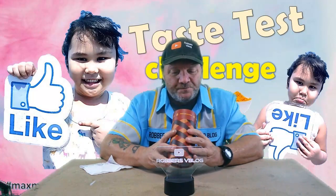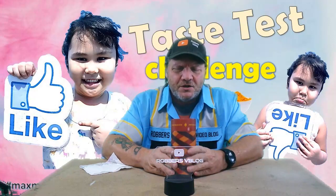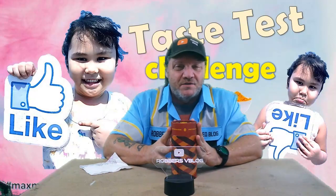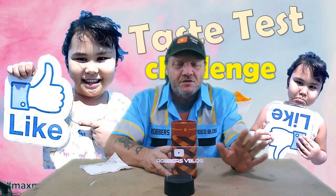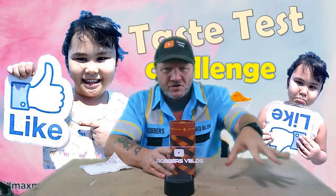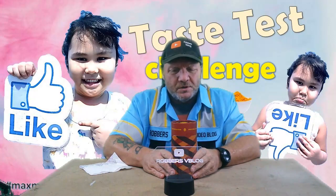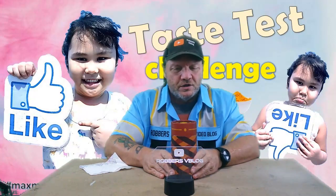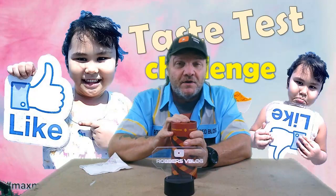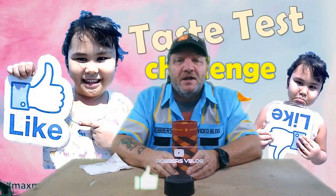Very, very good. Once again — pretzels.com, peanut butter and jelly flavored pretzels. Unbelievable. This company is really great. I think they're in Philadelphia. Every one I've had of these has been fantastic. The holidays are coming up — Christmas, Thanksgiving — ordering some of these in the different flavors and setting them out in bowls for people when they come over to snack on would be really, really good.